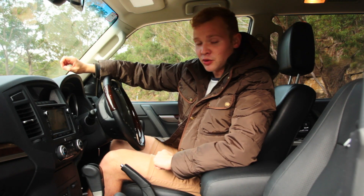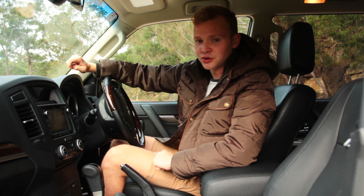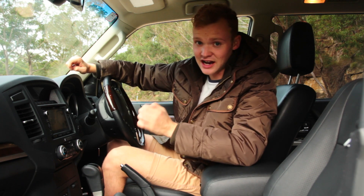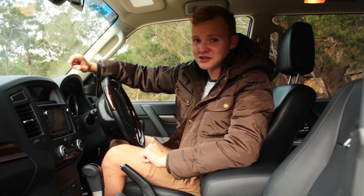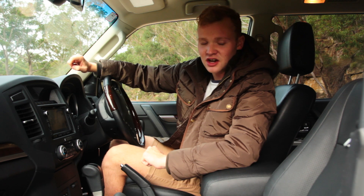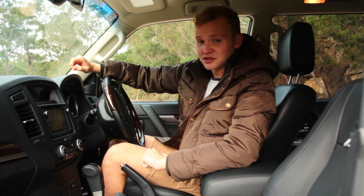It also supports a variety of audio inputs, and the XSeed model also has a premium Rockford audio system, which sounds really good, but unfortunately it doesn't really suit the car, because the Pajero seems to have quite a few loose fittings which vibrate noisily if you turn up the volume even moderately high, which is a shame.